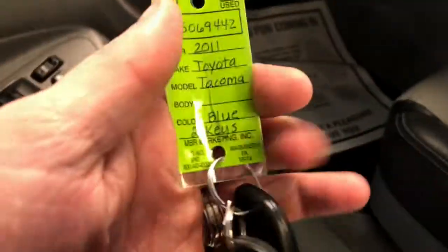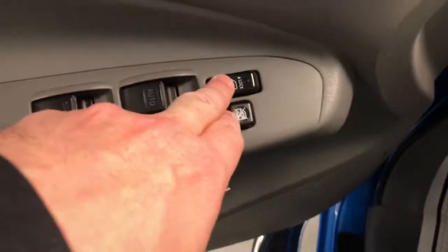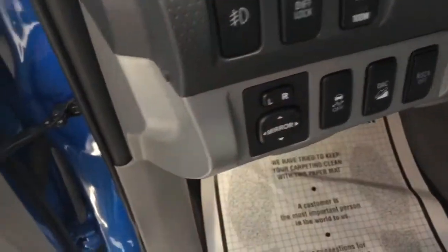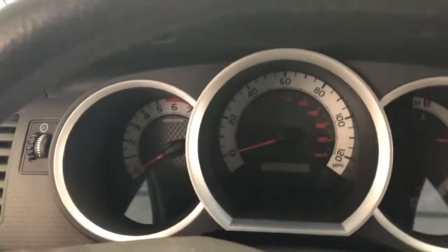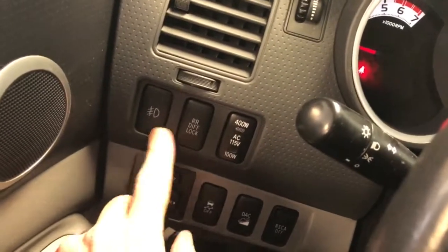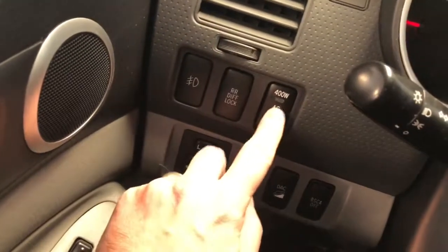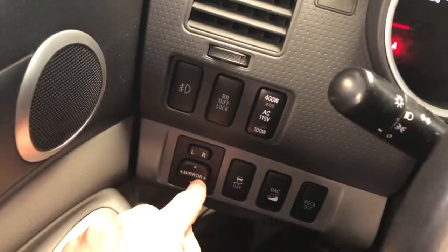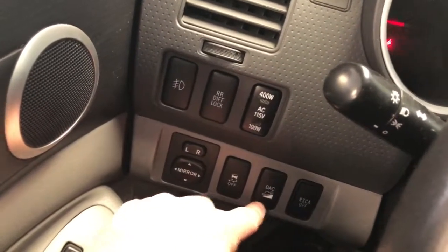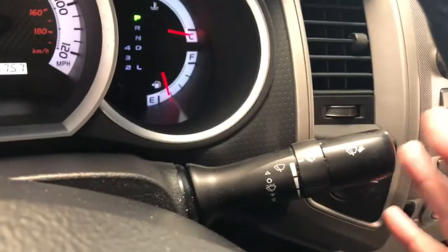Now let's continue the tour. I like to start at the keys — we've got two keys with a separate fob for keyless entry. We also have power windows, power locks, and power mirror switches on the dash panel. Let's climb in. Starting it up to show you the miles: 66,757 miles. There's the push button for fog lights. It has the locking rear differential, which you can lock in with a push of a button. Here's the ability to turn on your rear power outlet. Traction control, downhill descent control, high beams and turn signals on the left stem, intermittent wiper washers on the right stem.